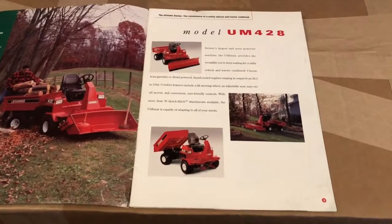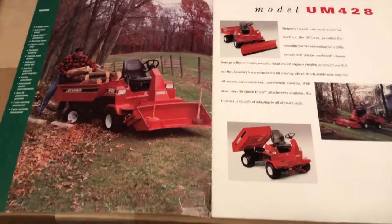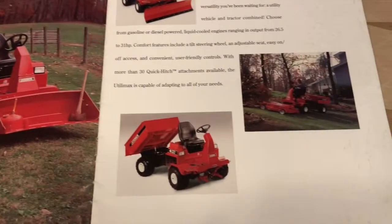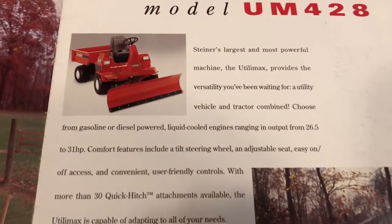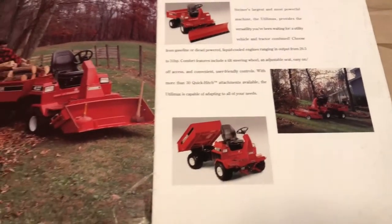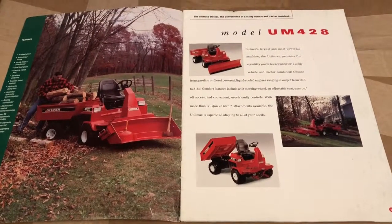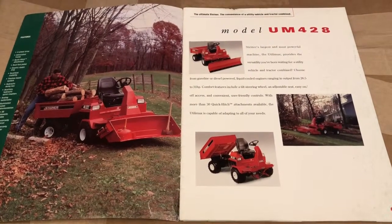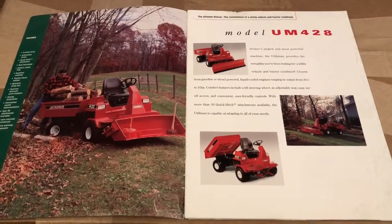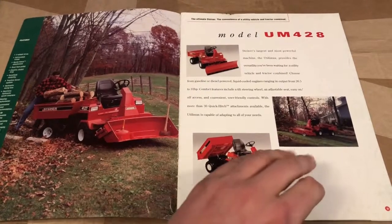The first thing we have is freaking awesome. This is the UM428 — Steiner's all-purpose large utility vehicle. It had a hydraulic dump box on the back and was operated in a front position, meaning in front of the articulation, unlike all the other models. A neat machine — I've seen one in person. You could get a cab for them. Much larger than you would think. They came with a diesel option and a gas option. Brand new, you're talking $26,000 in 2004. If you can find them on the used market, they still fetch a pretty big penny, but probably one of the neatest machines Steiner ever made.